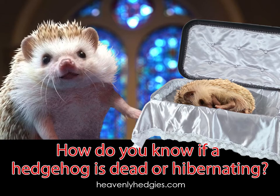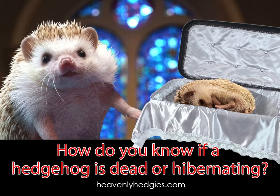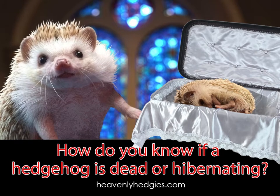All working body systems produce heat, and if we're already overheated, our bodies may try to slow down the vital systems like heart rate and respiration. Although, if you touch an estivating hedgehog, it will usually stir and move slightly.